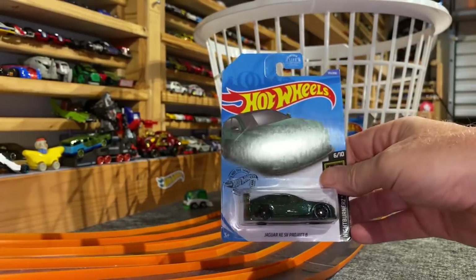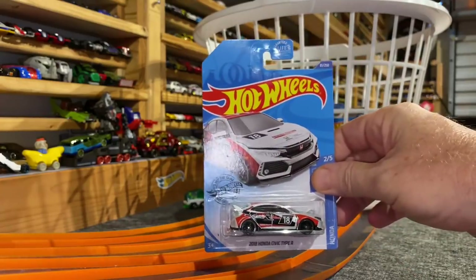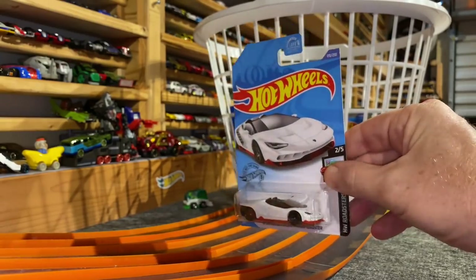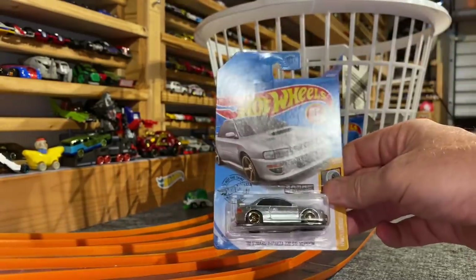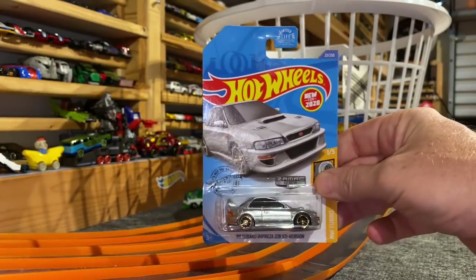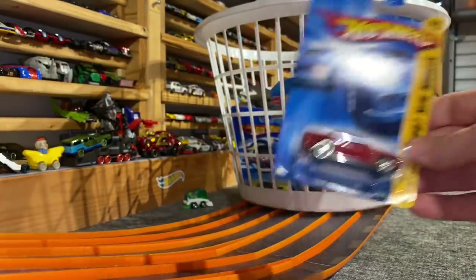Jaguar XESV Project 8 — beautiful green. Nice Honda Civic Type R. Lamborghini Centenario Roadster. Custom Auto. Cool ZAMAC. Subaru Impreza STI. T-Fox. Porsche GT3 — cool car, one of the first ones.